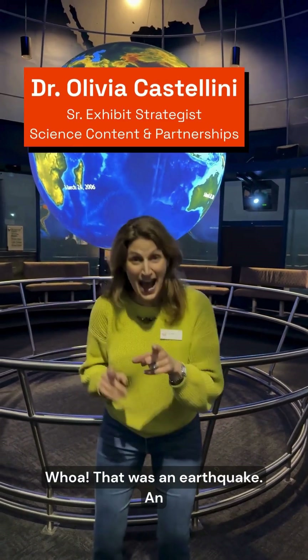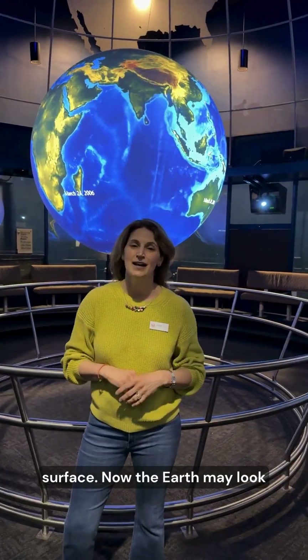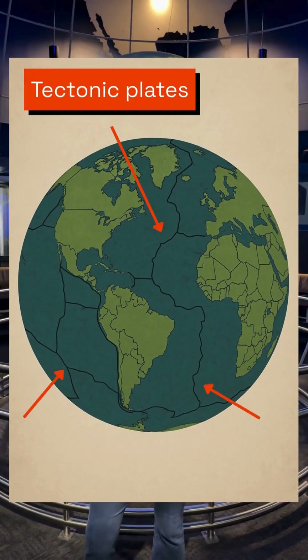Whoa! That was an earthquake! An earthquake is an intense shaking of the Earth's surface. Now the Earth may look like it's solid, but it's actually made up of giant puzzle pieces called tectonic plates.